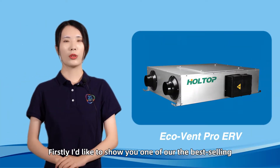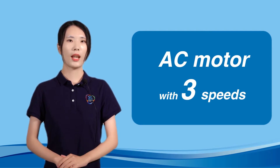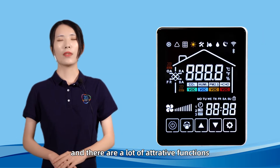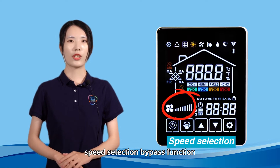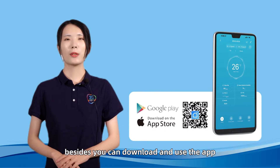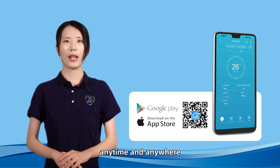First, I'd like to show you one of our best ceiling energy recovery ventilators — it's the EcoVeam Pro series. There is an AC model with three speeds; the airflow range is from 150 to 1,300. There are a lot of attractive functions, such as temperature display, speed selection, bypass function, optional CO2 control, and optional humidity control. Besides, you can download and use the app to control the energy recovery ventilator anytime and anywhere.